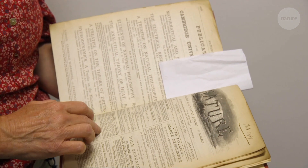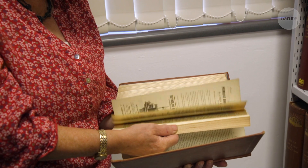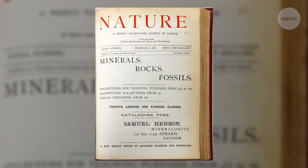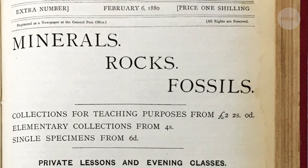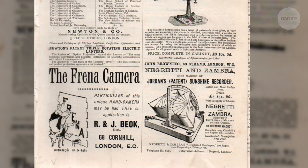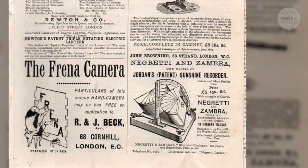You've got announcements about events, and then you get instruments that come on the front. This is one of my favorite covers from this era — an advertisement for buying rock and fossil collections. And there's one here for a sunshine recorder. It really shows how for a long time science was, in many ways, a hobby or a gentleman's pursuit.